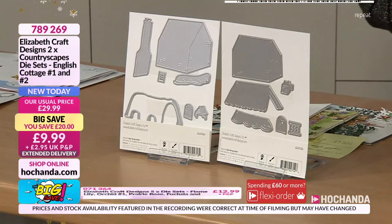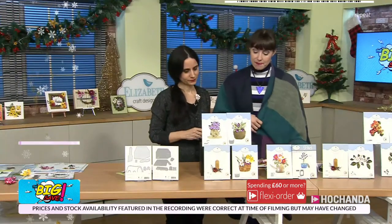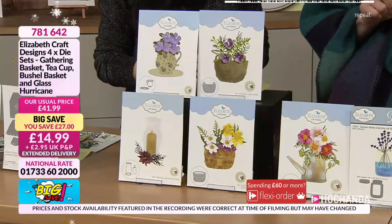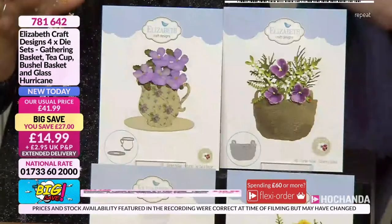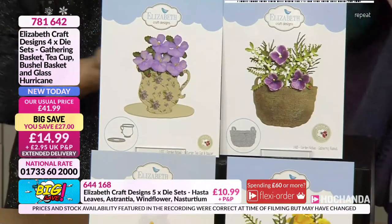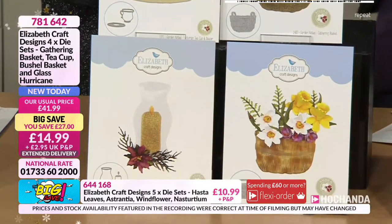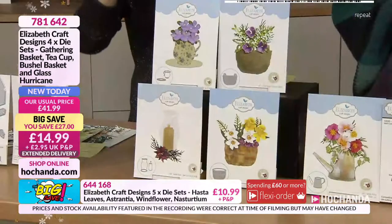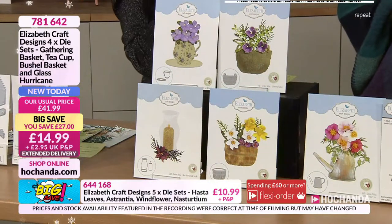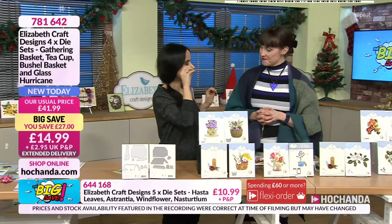Then we have got this lovely set of dies: the gathering basket, teacup, the bushel basket, and the glass hurricane. They are fabulous scene setters — they are not just for flowers. They work really well with flowers and anchor them. But think about all those different dies or stamps you may have — the little pets, the little stories that you can build in.